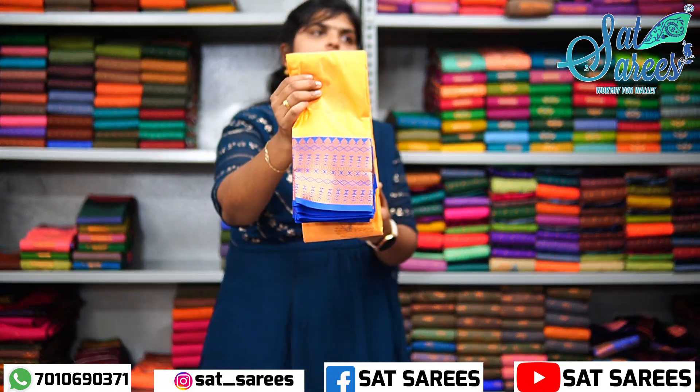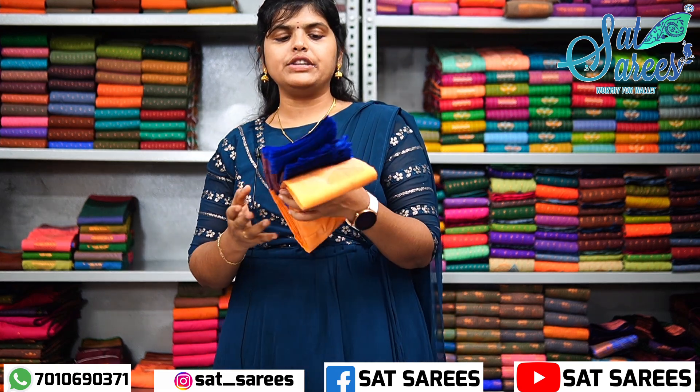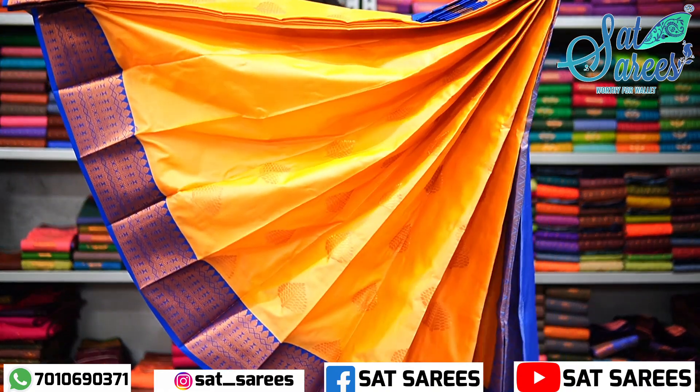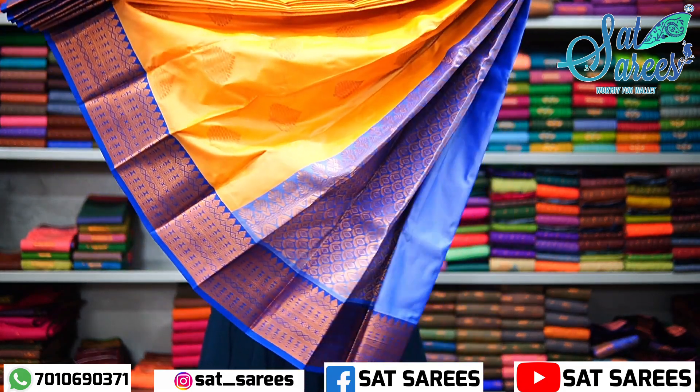The next series is orange color. The border is dark blue. This is the leaf design. The blouse is a unique color. Here is the full view and the full pattern.